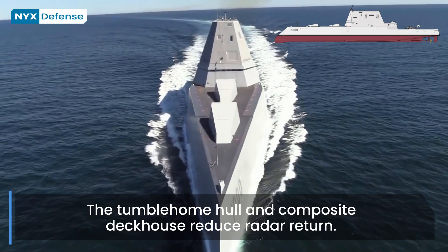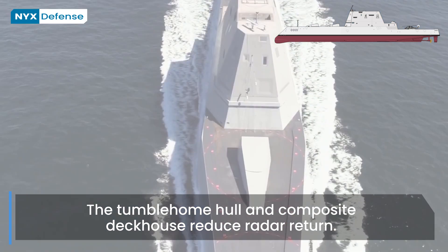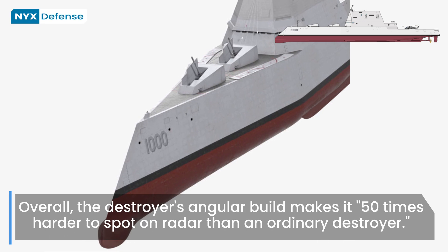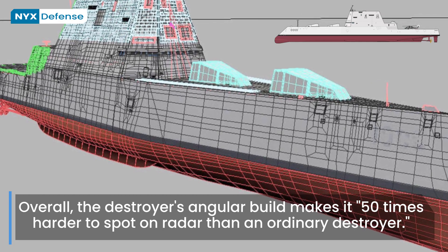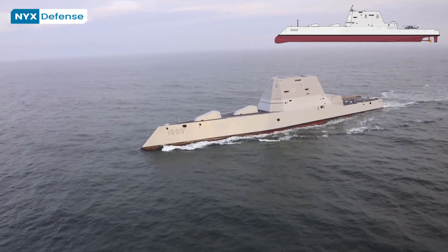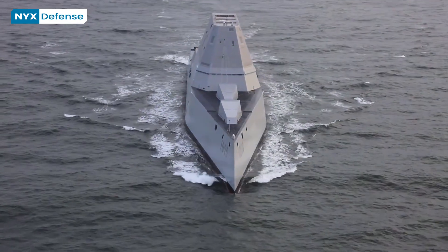The vessel's distinctive appearance results from the design requirement for a low radar cross-section. The Zumwalt-class has a wave-piercing tumblehome hull form whose sides slope inward above the waterline, which dramatically reduces RCS by returning much less energy than a conventional flare hull form. The appearance has been compared to that of the historic USS Monitor and her famous antagonist CSS Virginia.